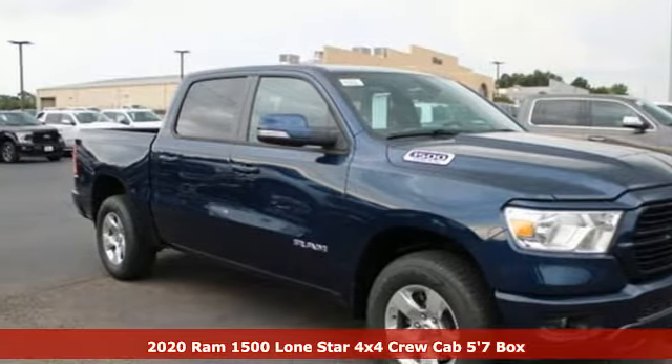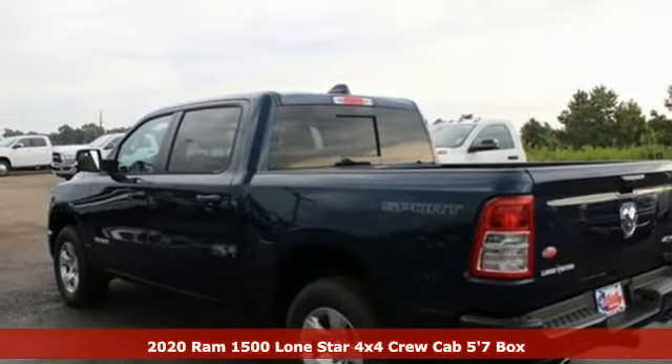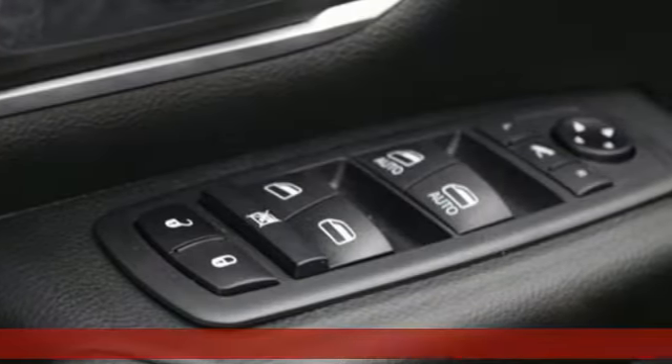Here's a new 2020 Ram 1500. When you need to grab life by the horns, you need a Ram. A great vehicle is comprised of great features like these.